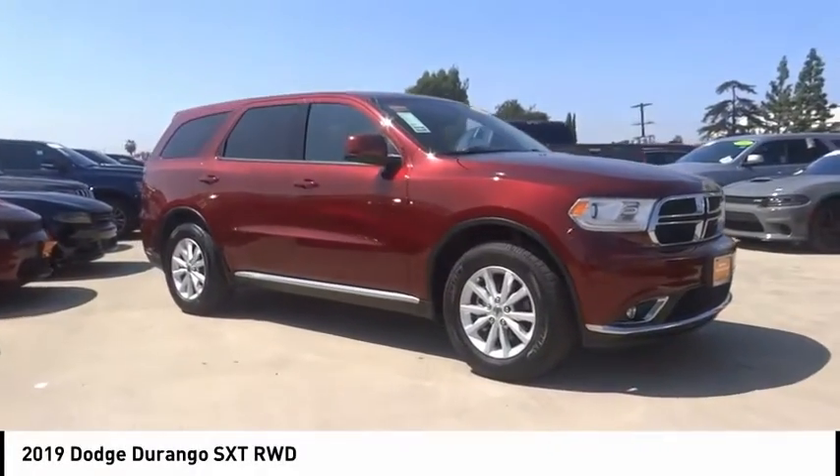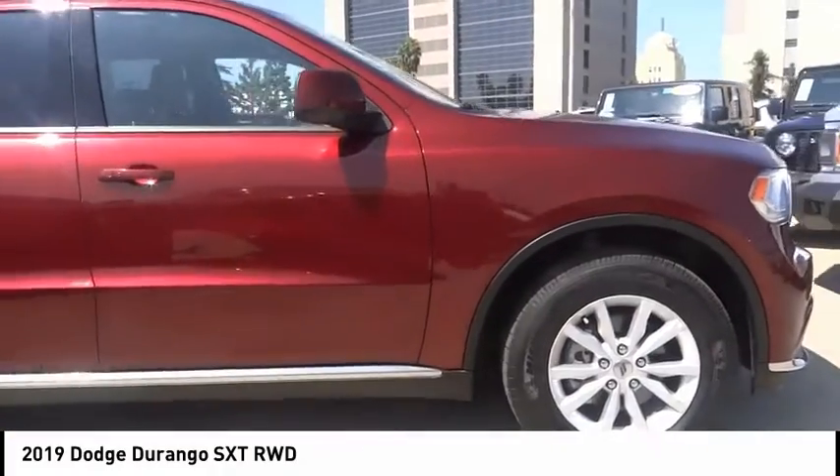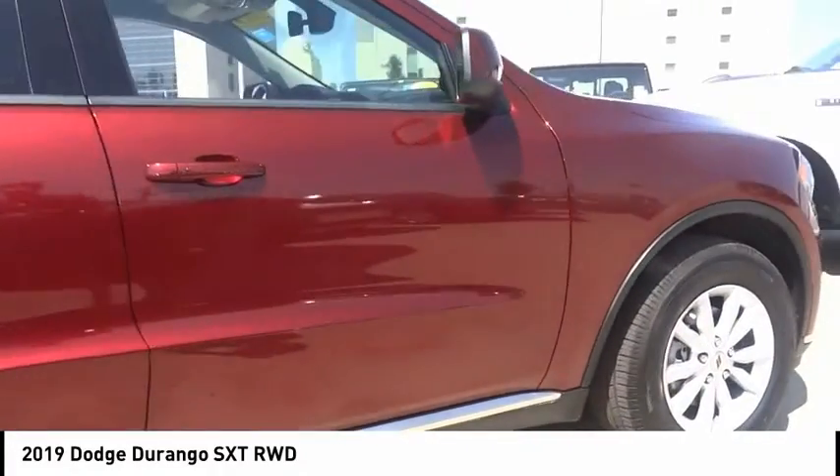Stop by and take a look at the 2019 Durango. The Durango allows you and your family to travel in style and comfort.